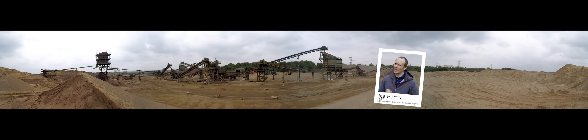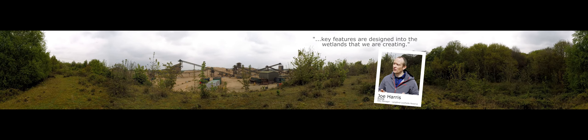The key benefit I would say is the fact that Tarmac have essentially presented us with a blank canvas. When they've finished taking out the sand and gravel here, you're left with these quite expansive holes in the ground, and from this we can essentially build the wetlands up from scratch. We know what the wetland species want, so we can ensure that these key features are designed into the wetlands that we are creating.